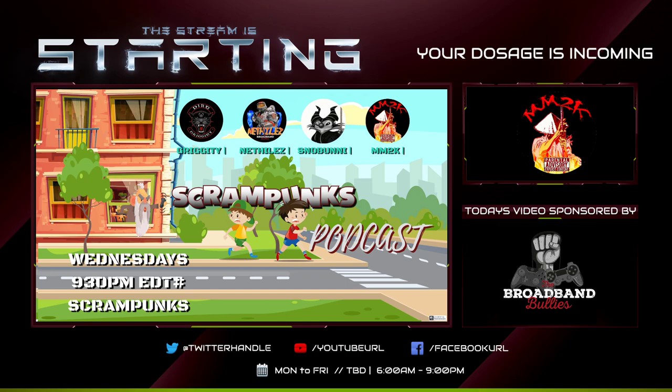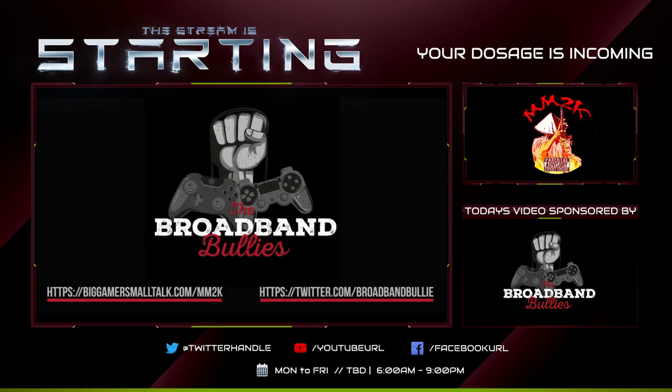A big Xbox Series X reveal has occurred courtesy of Digital Foundry — big numbers have been released. But in the grand scheme of things, to the average gamer, what does this change? Let's get into it.